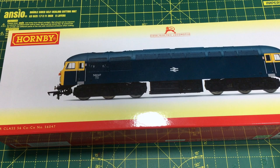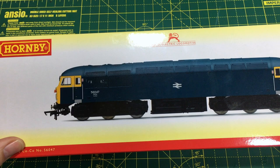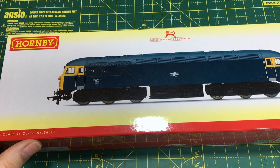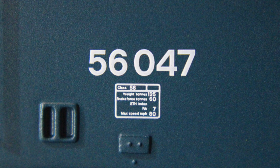I know some people like the idea of having plenty of time to save up, but I'm not one of those people — so kudos to you, Hornby. The model they've sent over is 56047 in this small logo Rail Blue, which is indicative of the class when they were first introduced in the mid-1970s.